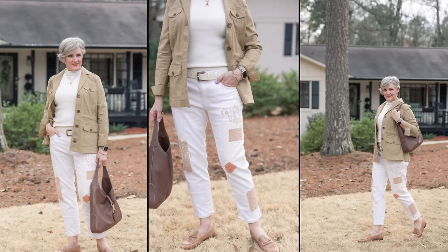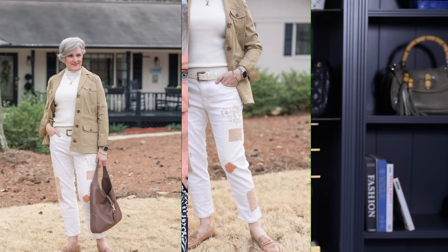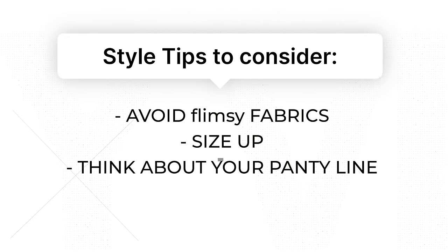A couple of style tips to consider when purchasing white denim: avoid flimsy fabric at all costs — you never want your panty line to show through. And consider sizing up one size to give a sleek silhouette.